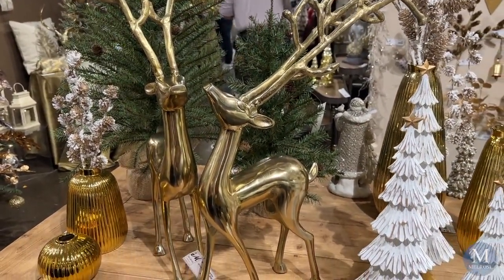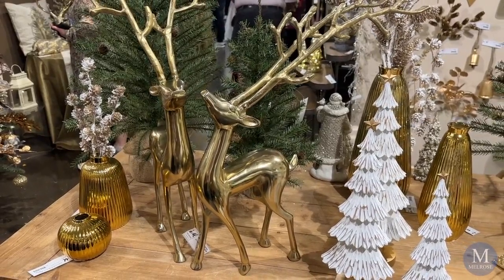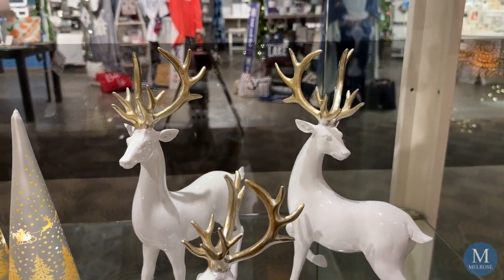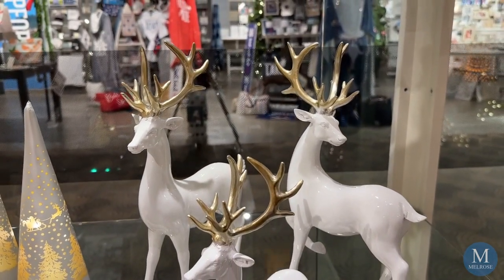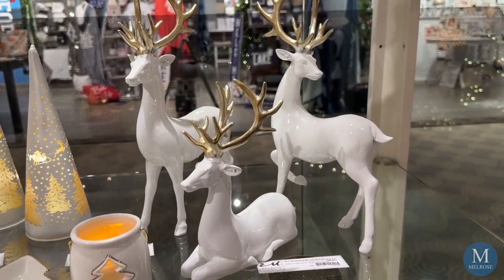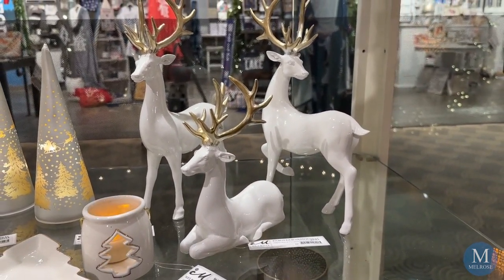Another set of our popular deer are our cast iron deer with exaggerated antlers. I think they're incredible because they're modern and contemporary, for a great stylish look. And finally, this trio of deer with their white polished bodies and metallic gold antlers really make them stylish for any holiday decor.